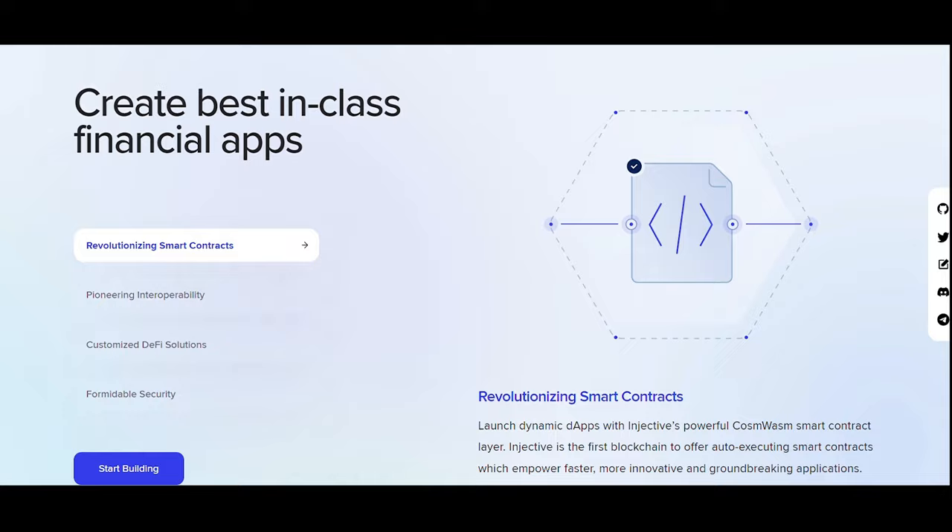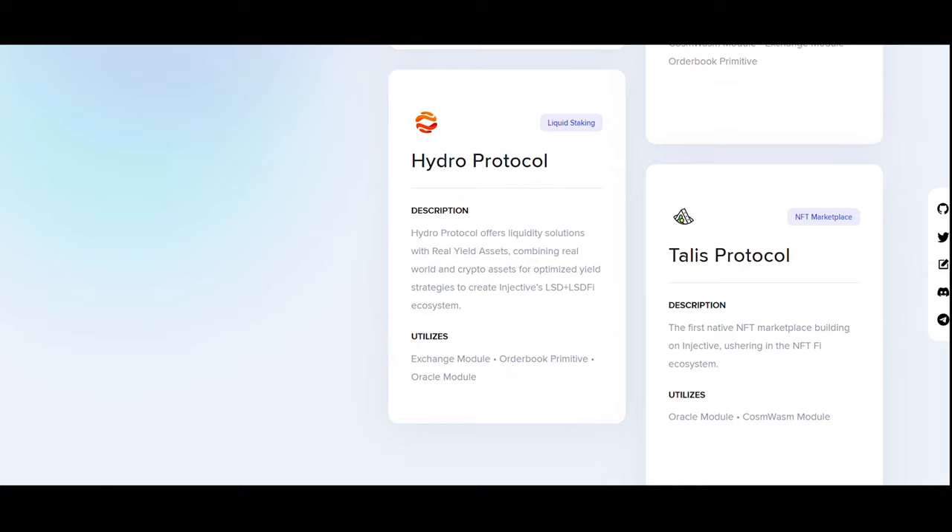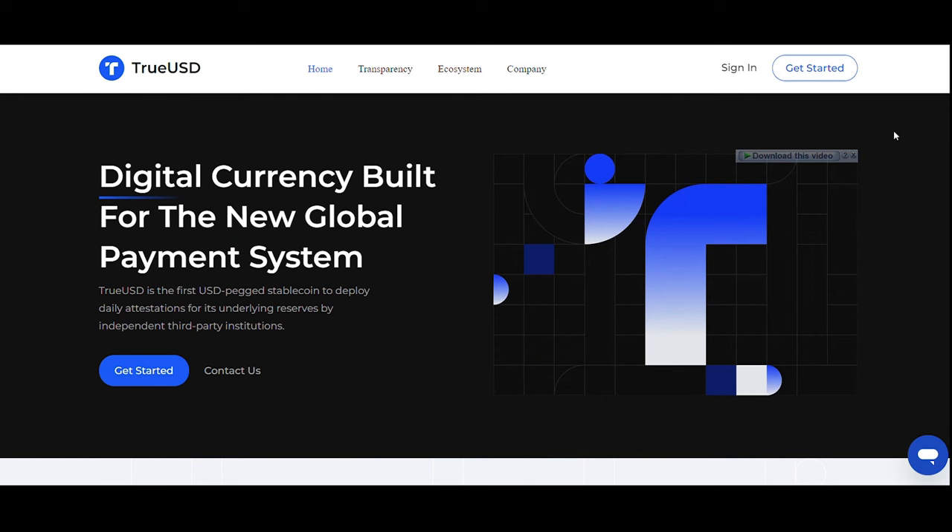On Injective Protocol (INJ), it offers a decentralized exchange platform for various asset classes including RWA. It is an open, interoperable layer-one blockchain powering next-generation DeFi applications including decentralized spot and derivatives exchanges, prediction markets, lending protocols, and more.